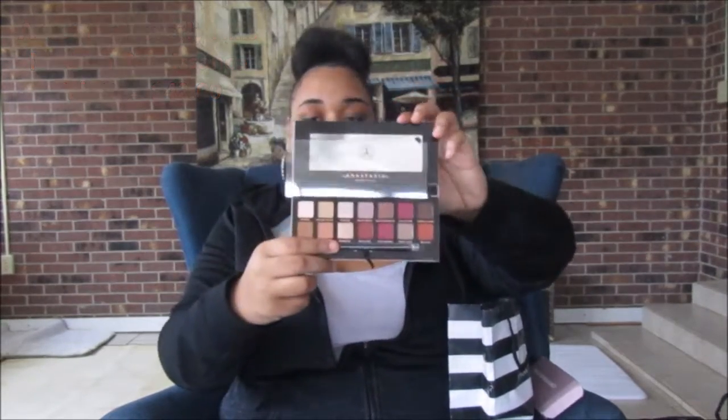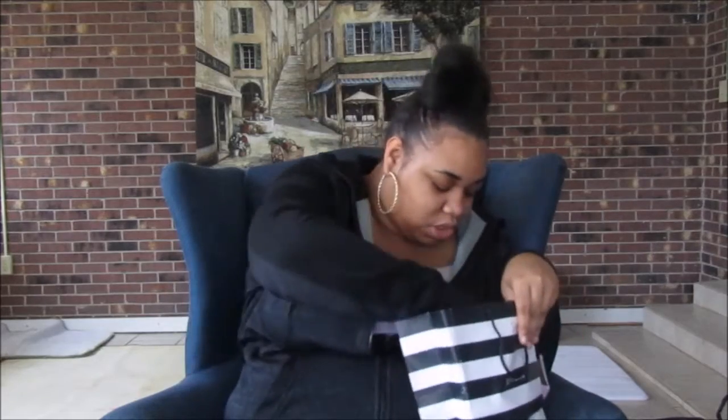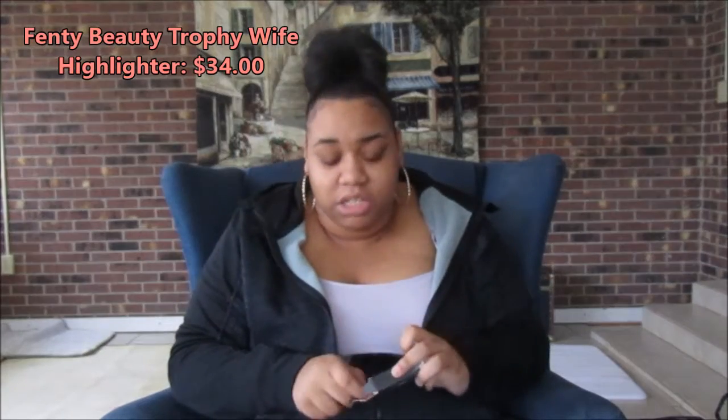The next thing I got was the Rihanna Fenty Beauty Trophy Wife highlighter. I finally got this because every time I wanted it, it was sold out everywhere. I just waited until all the hype died down and got it because I knew it would be back in stock.